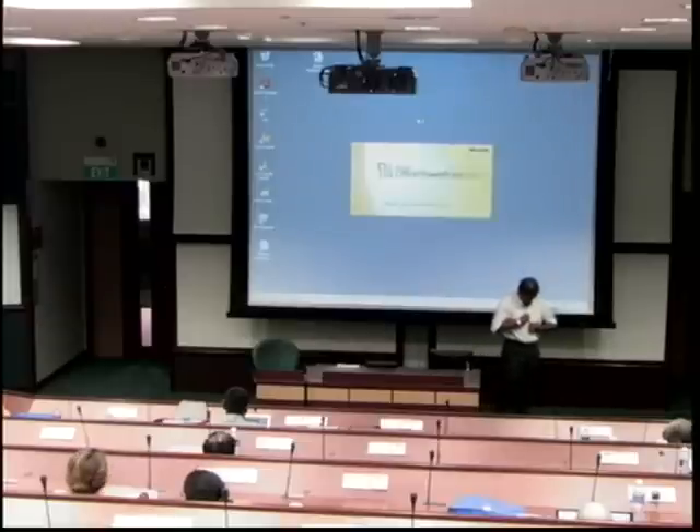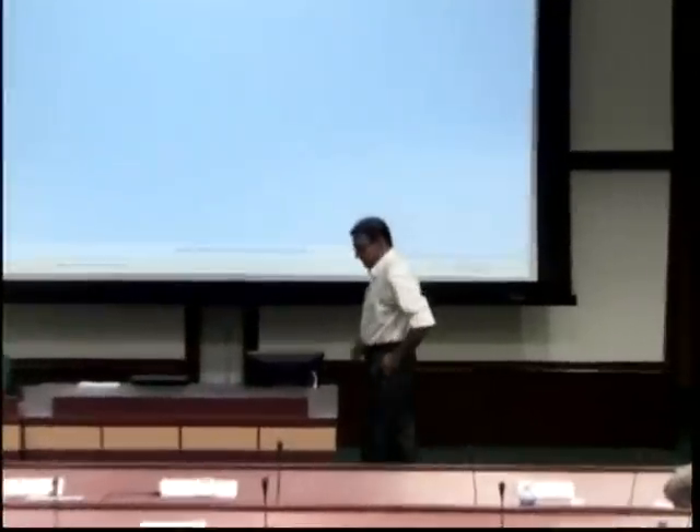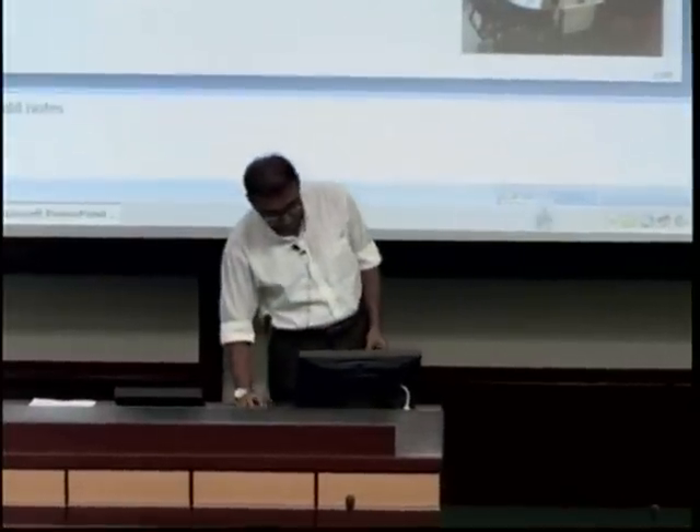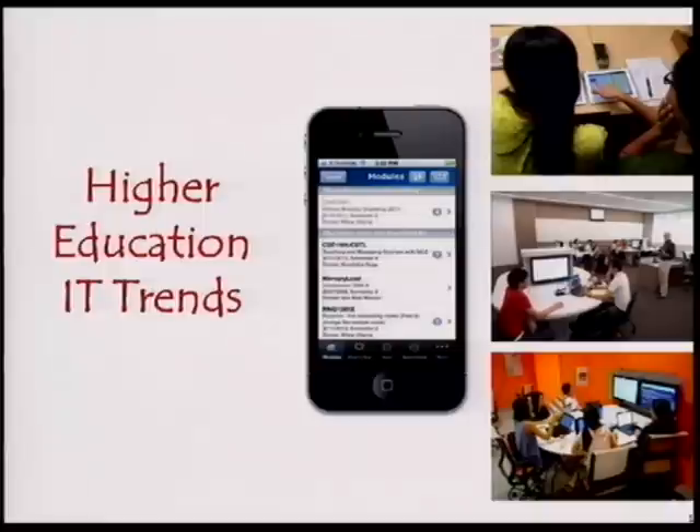Good afternoon. My title is Higher Education IT Trends, Specifically in Teaching and Learning. This could be called Historical Trends now, but it's still going on. Many of these things are still fairly new and still being discussed.